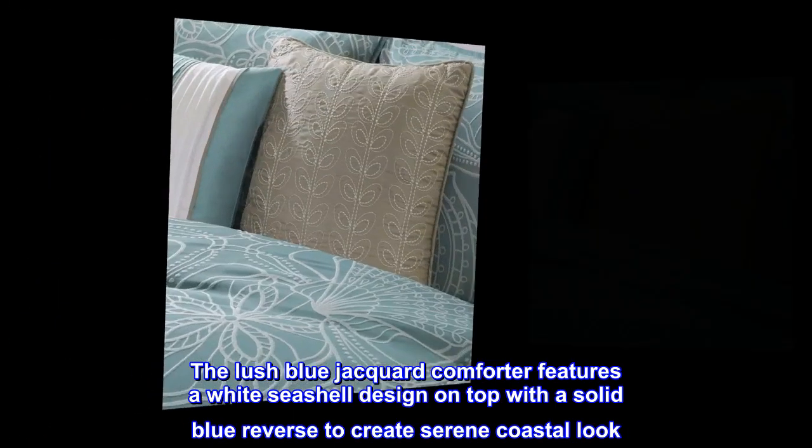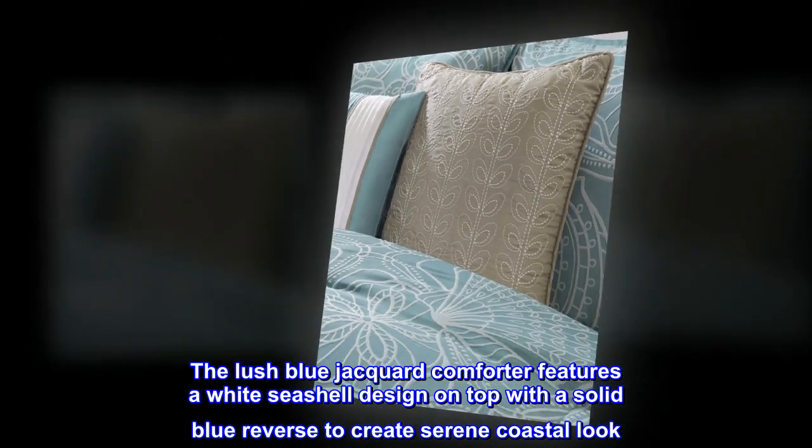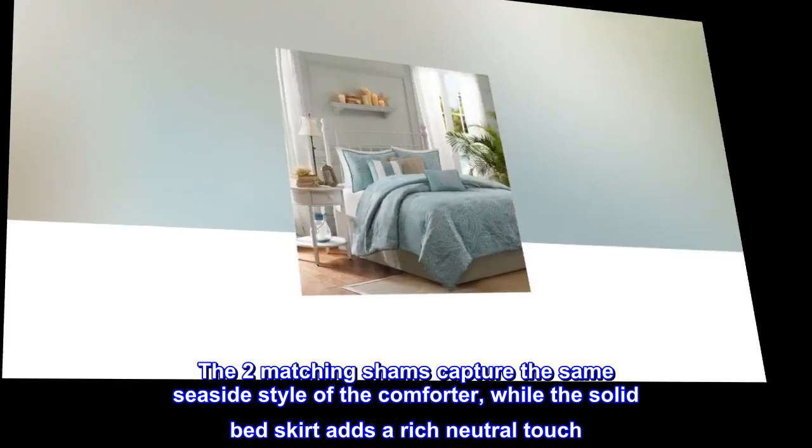The lush blue jacquard comforter features a white seashell design on top with a solid blue reverse to create a serene coastal look. The two matching shams capture the same seaside style of the comforter, while the solid bed skirt adds a rich neutral touch.